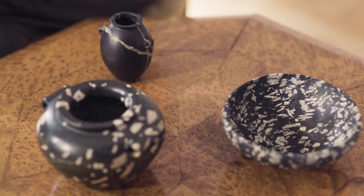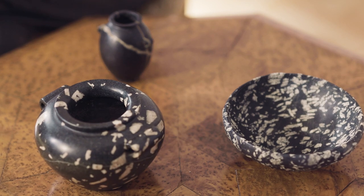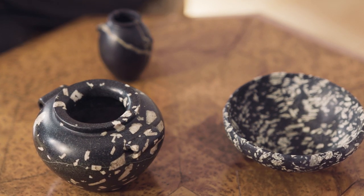But what I have here are three monochrome, minimalist vases on a very small scale. Now these were luxury objects made for the elite of society.